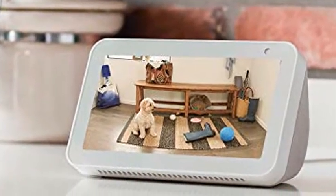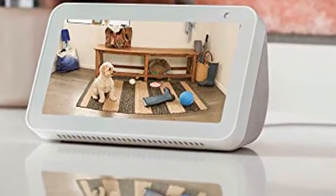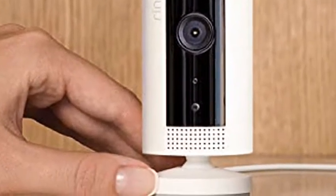Compact plug-in indoor camera that lets you see, hear, and speak to people and pets from your phone, tablet, or select Echo device.